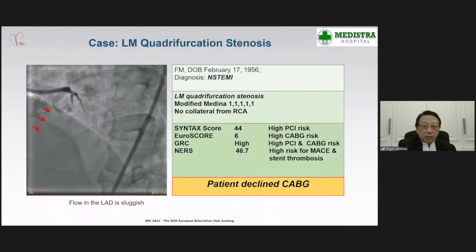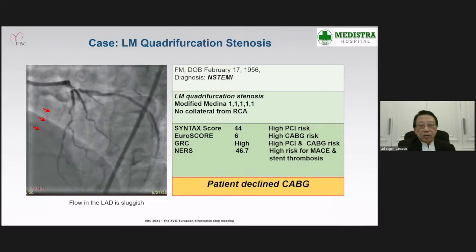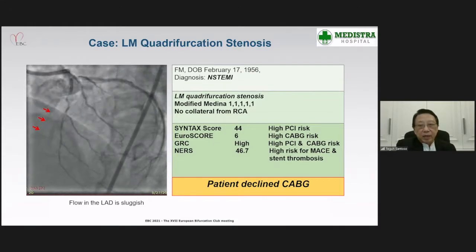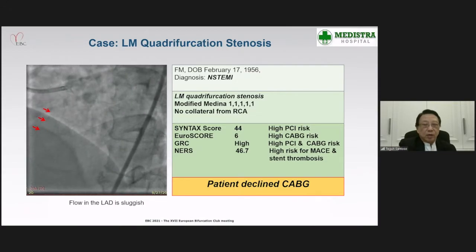We know that there is no technique described to treat quadrifurcation stenosis in the current guidelines or in any consensus. So we tried to apply the risk stratification models: the SYNTAX score, EuroSCORE, ACEF, and NERS scores. We concluded that the patient was in a high PCI risk, high CABG risk, and he also had a high risk for MACE and stent thrombosis.